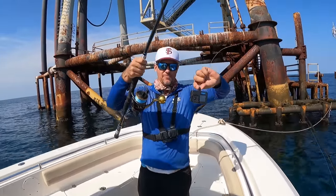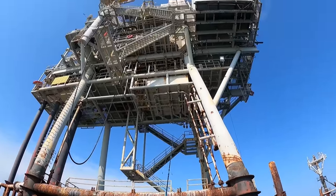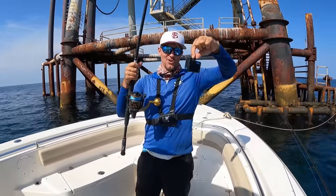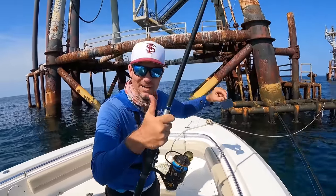I have tied a GoPro to my fishing rod and we're out here under a gigantic oil platform. We're about to drop this GoPro under the boat to see what is swimming around this oil rig. All right folks, here goes nothing.